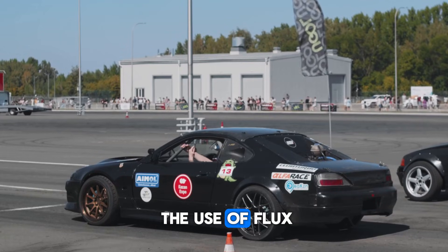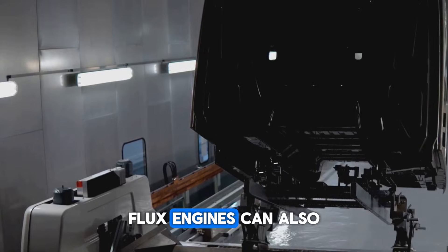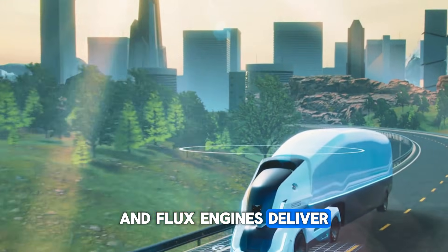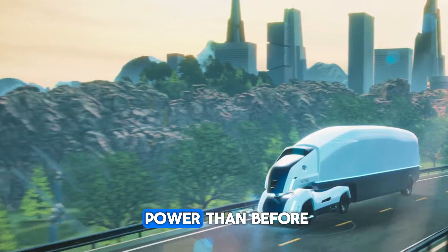At the same time, the use of flux engines in sports cars will make them capable of competing with vehicles like Tesla's Model S Plaid. Flux engines can also bring a big change in trucks and commercial vehicles. Heavy vehicles need more power and torque, and flux engines deliver more power despite being lighter, which means that electric trucks and buses will hit the roads with more range and power than before.